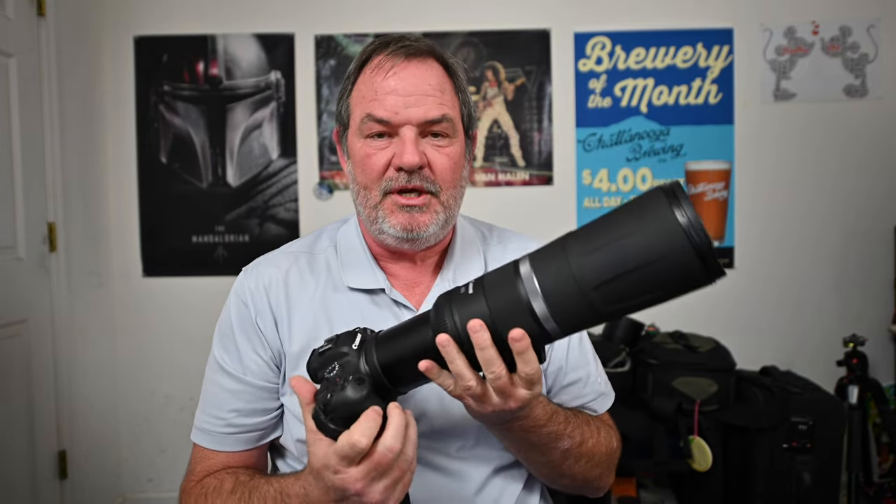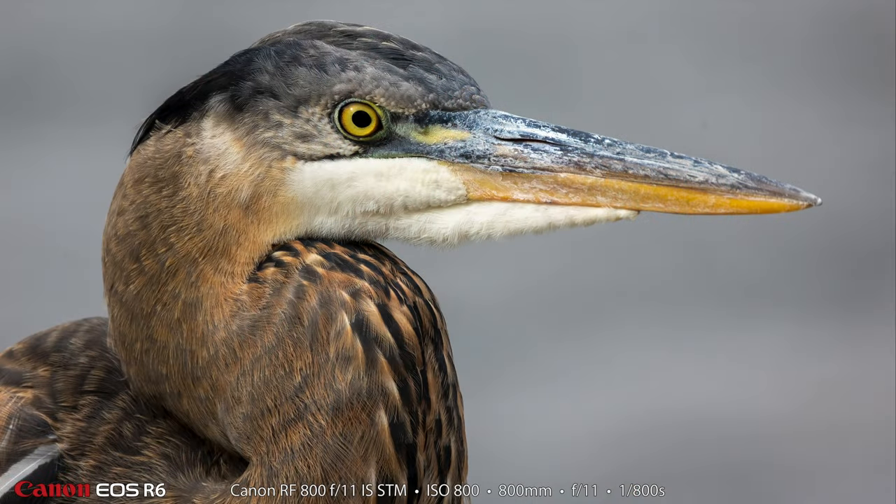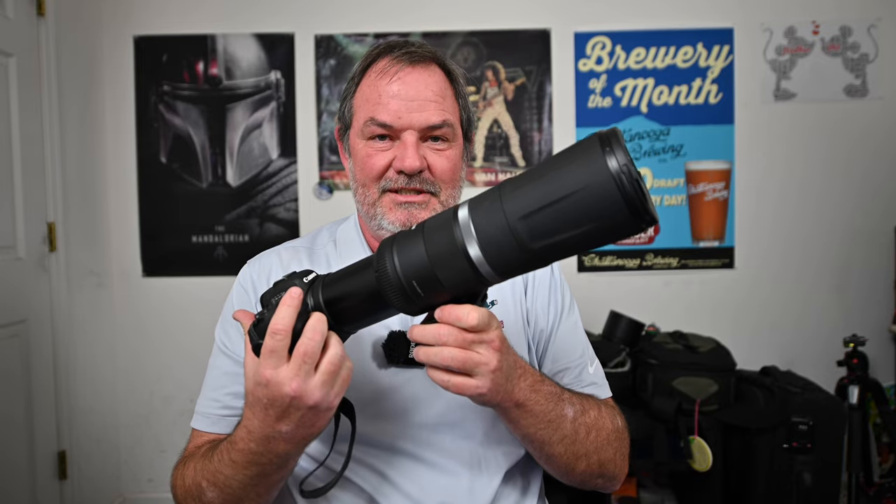The second thing I love about this lens is it's sharp, and that's really important because if it wasn't sharp, nothing else would matter. It's not as sharp as my 100-500 lens, but it has 300 extra millimeters. I've made photographs of Great Blue Herons and lots of things with this lens that have been really tack sharp. It's sharp enough to use all the time.